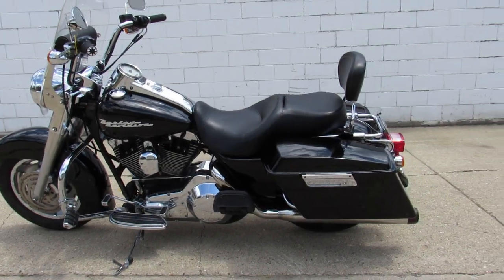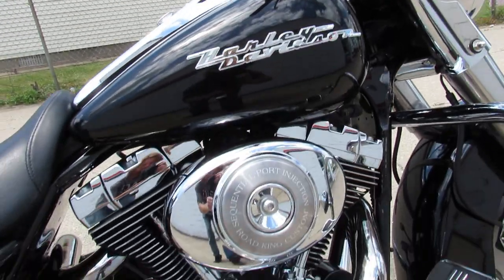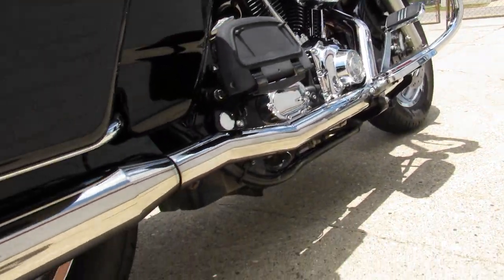Hey guys, approvalpowersports.com here doing some videos. Just got some Harley Davidsons in. This one here is a 2006 Road King for sale. It's in the vivid black paint with tons of chrome. Sharp Harley comes with the windshield,